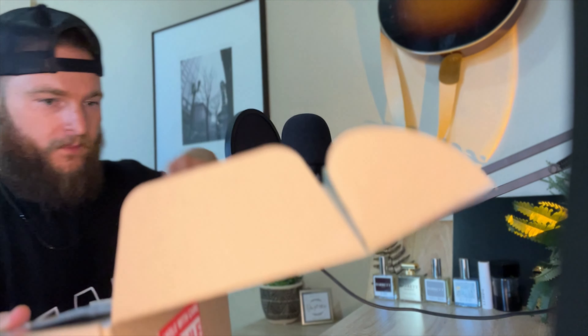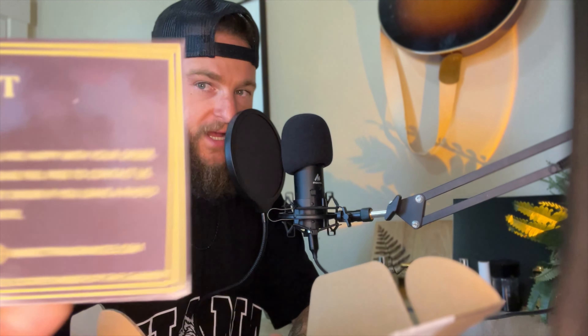When you order your package it looks like it's going to come with a thank you card, which is awesome. It says 'Thank you for your purchase, we hope you are happy with your order. If you have any questions or queries, please feel free to contact us.' They offer exclusive discounts for your next order if you leave a photo review on the website, and it also has the website information. Thank you cards are a really great touch — it shows above and beyond delivery to the customer.